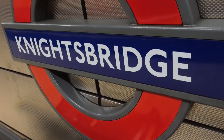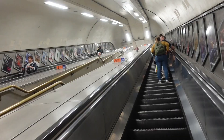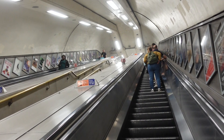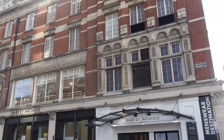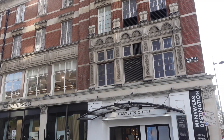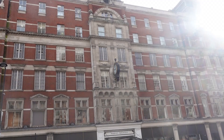Knightsbridge is a residential and retail district in central London, close to Hyde Park. Property prices in the district are among the highest in the world. My walk today is very short. Right next door to Knightsbridge tube station is the famous retailer Harvey Nichols — might pop in for a bottle of Bolly.